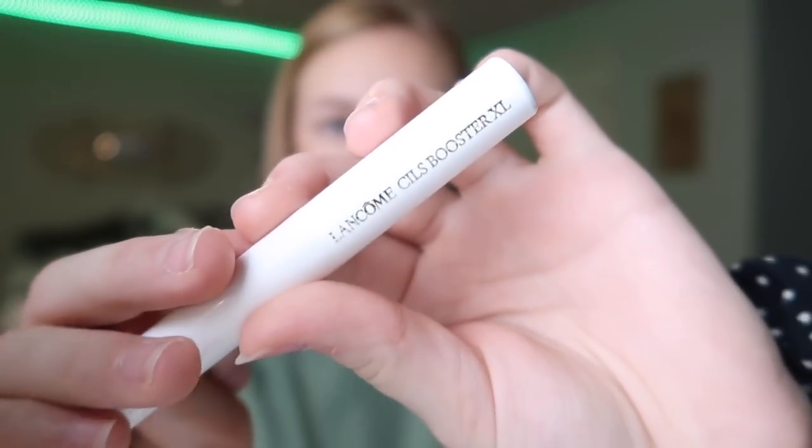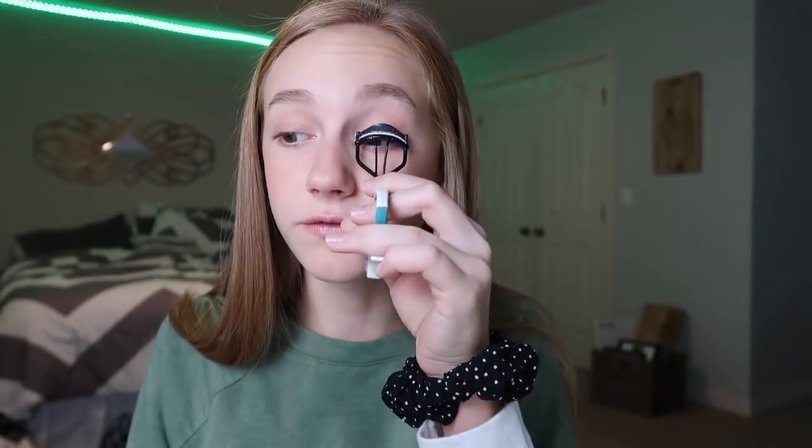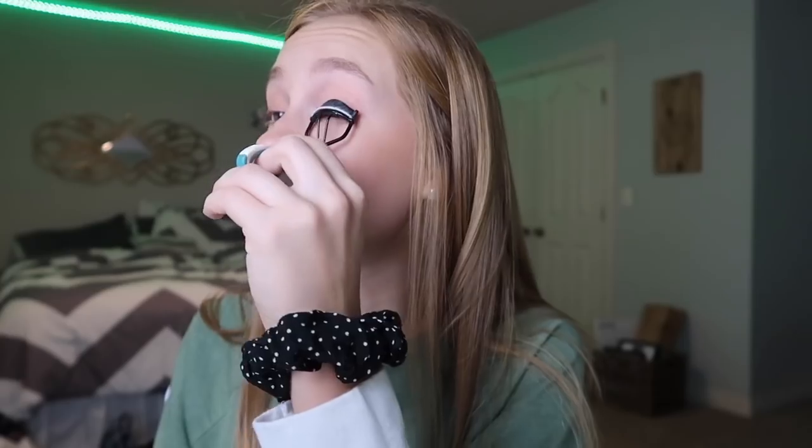Last but not least, mascara. I've loved the Too Faced Better Than Sex mascara for a while, but I've gone through three or four of them and they're all dried out, so I needed to move on. Lancôme sent me a package, so I figured I'd use them. It's a duo set — the first step is a booster that looks like a white mascara but turns transparent, and then you apply the Lancôme mascara on top. It's a great combo — I don't know if it beats my BTS mascara but I've really been liking it.